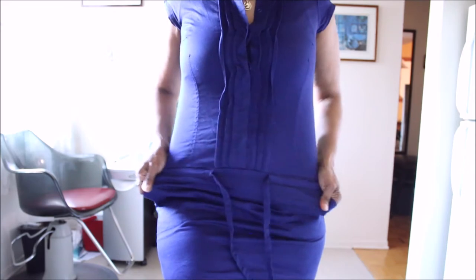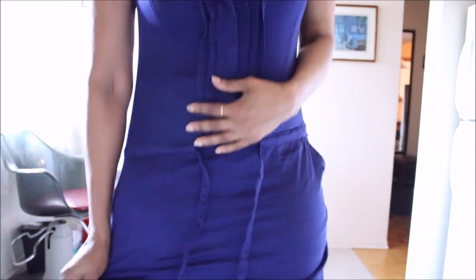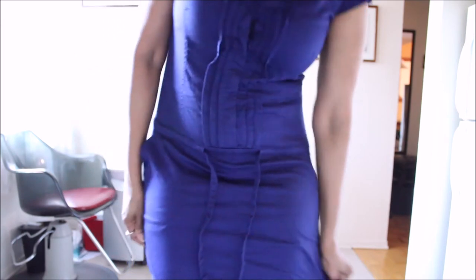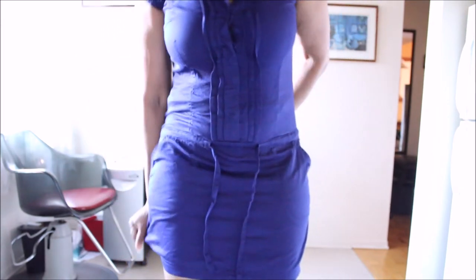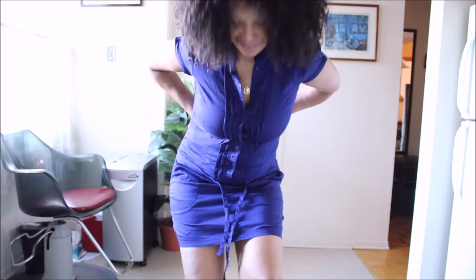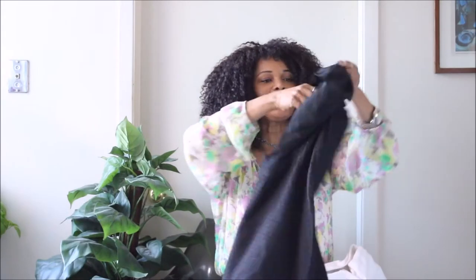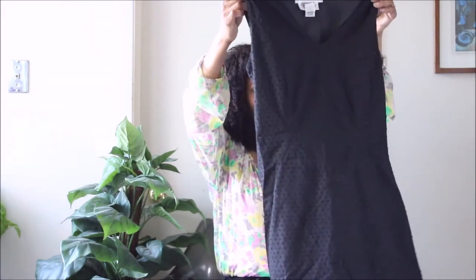Even with the strings undone it still wouldn't fit, but this piece has potential — it can be worn as a top. It would pair beautifully with thigh-high boots, and I love my thigh-high boots with these types of styles. Let's see. And of course, here's another gorgeous dress.